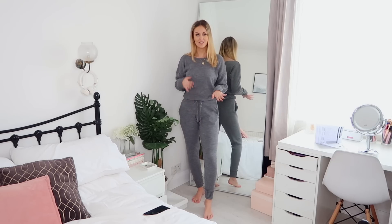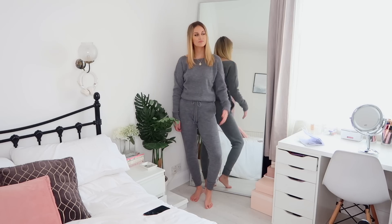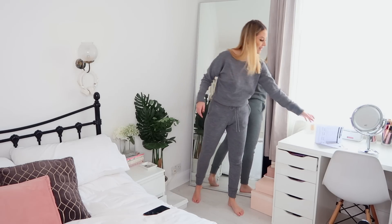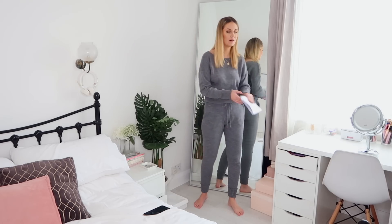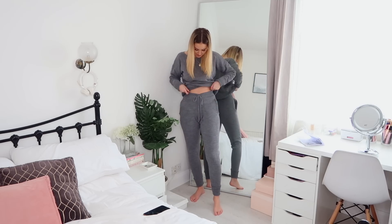Last up I just have this grey loungewear set. Super comfortable - I just bought this for lounging around in the house when I'm not going out anywhere but just want to be super comfy and cosy. It fits really well. I got it in a size small and the set comes together. It has little pockets and you can tighten the waist as well.